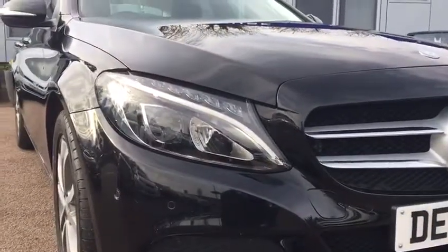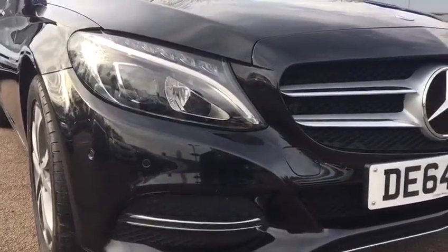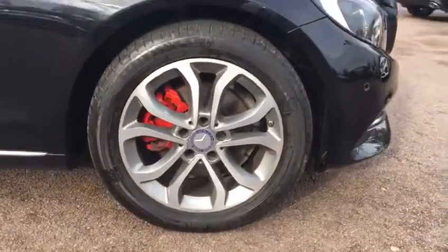I'll show you some of the exterior features and bodywork. This car is equipped with LED headlights as well as front and rear parking sensors. Just taking you down the driver's side so we can have a look at the wheels and the bodywork — you'll see that it's all in very nice condition, certainly no obvious dents, dings or scratches at all.